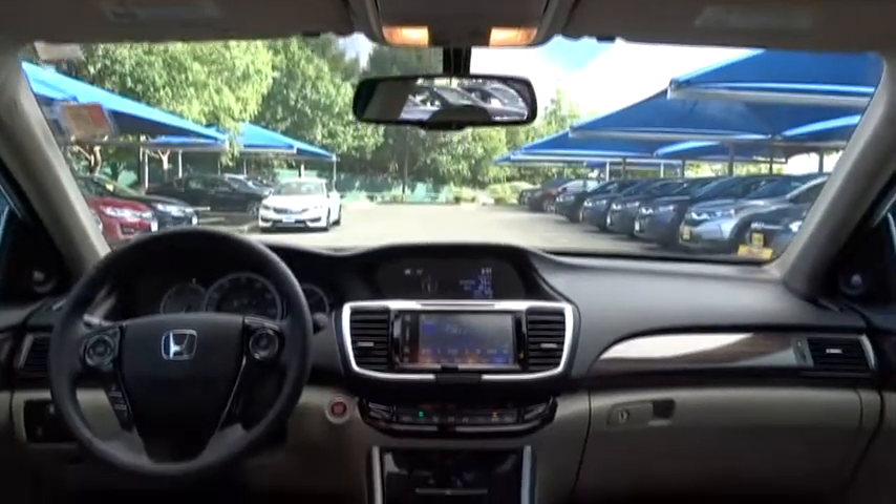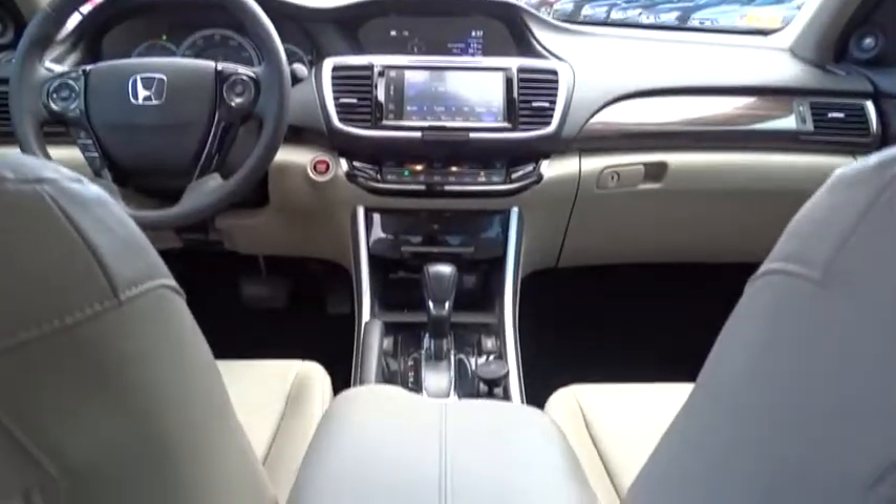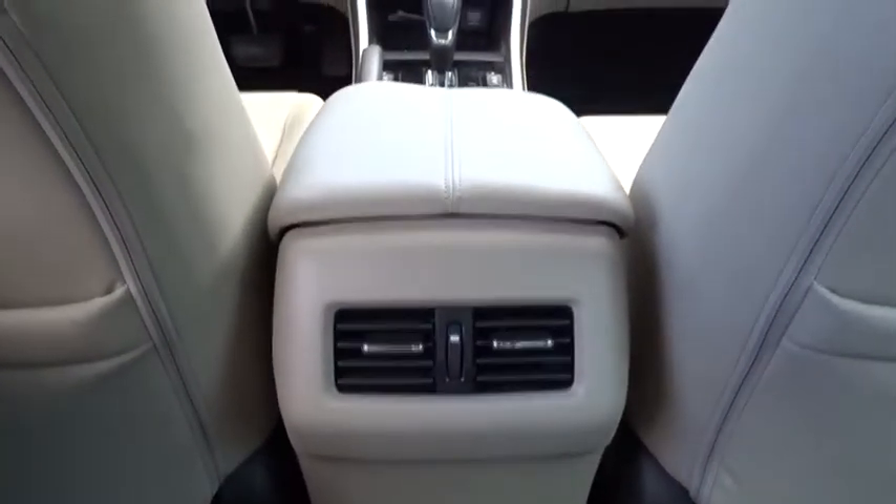Keyless start, aluminum wheels, cruise control, auto-dimming rear-view mirror, four-wheel disc brakes, universal garage door opener.